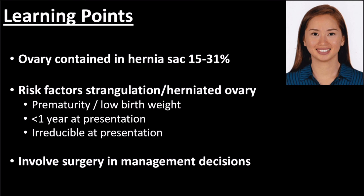While this patient was reduced and surgical repair was performed the next day, uncomplicated patients who are easily reduced with reliable parents can be discharged for repair as an outpatient. Involving the surgeons along with parental preference is likely the best course of action.